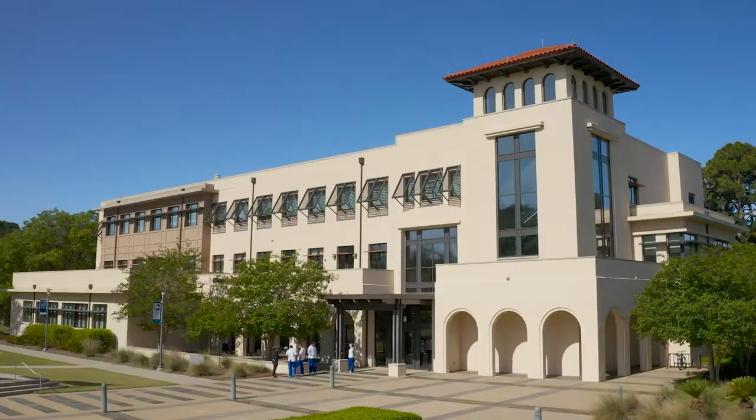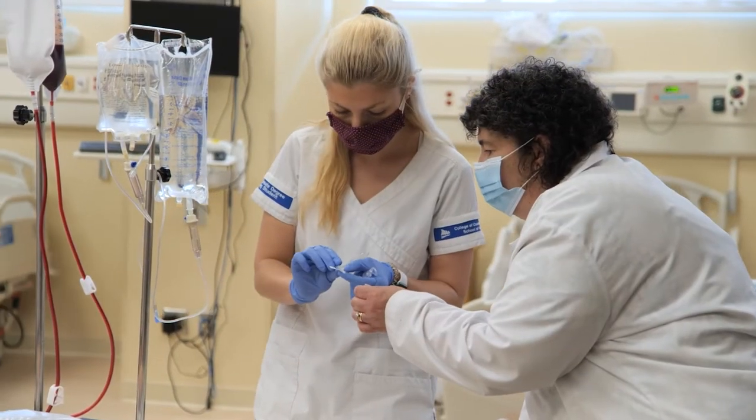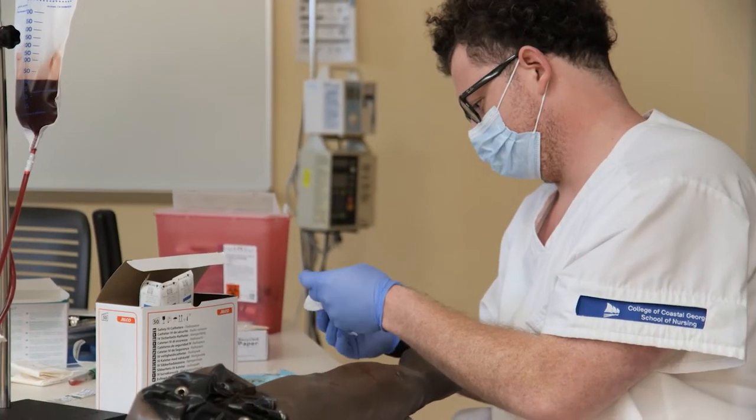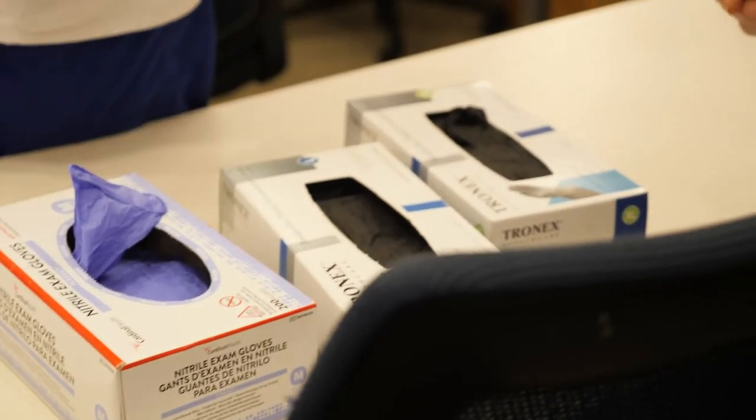The nursing program at CCGA has prepared me for the future. We put in a lot of work, a lot of clinical scenarios, a lot of clinical hours, so we get a lot of practice and experience in the field, and that greatly shows compared to other programs.